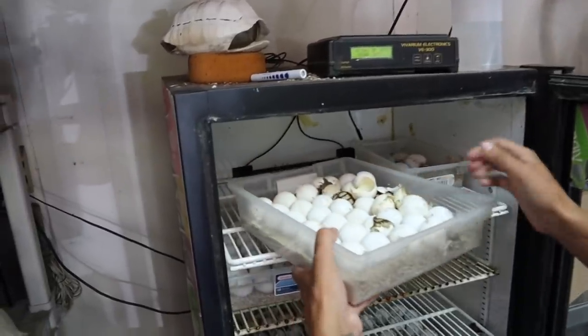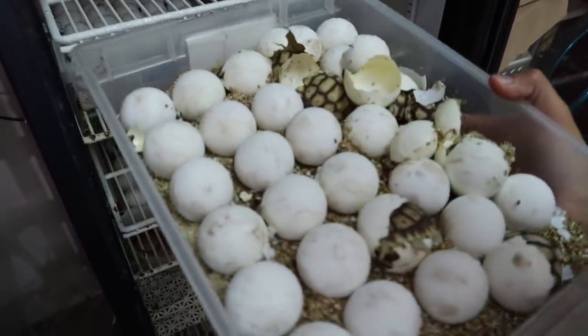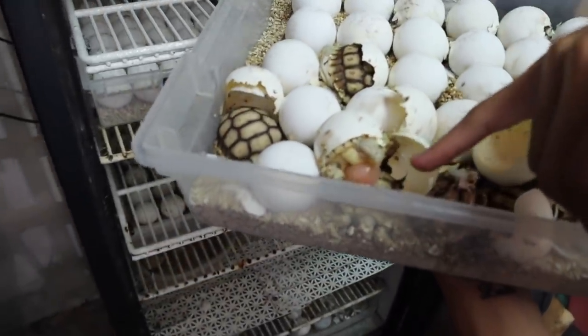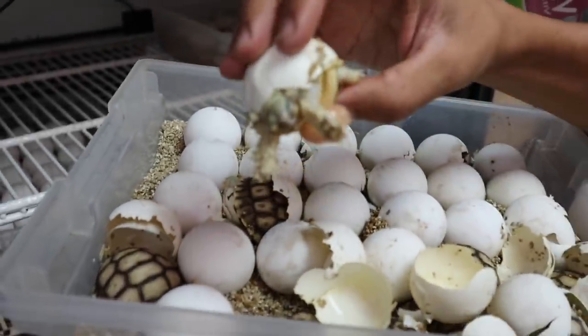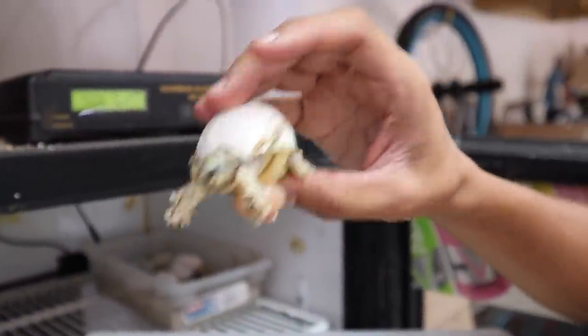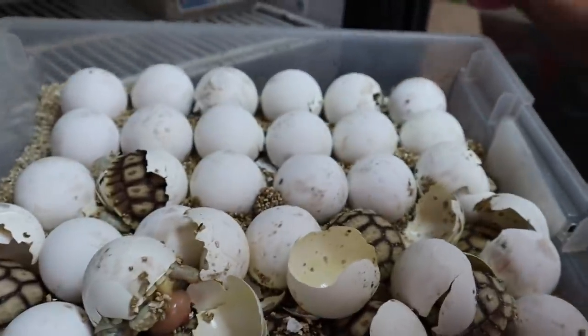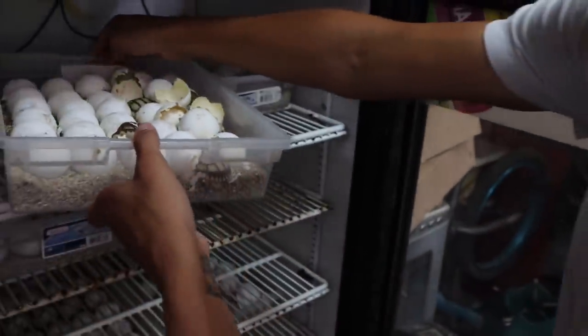Of course, like always, we have a ton of African spur thighs hatching right here. Look at this egg yolk — that's a yolk sac — look at that thing, it has to all dry up. Look at his turtle shell; he has no scutes right now, which is pretty cool. Look at that bunch of beautiful little tortoises hatching out — all different types of African spur thighs doing great. Just let them stay in here for a few days.